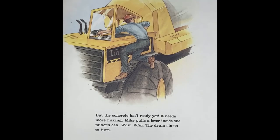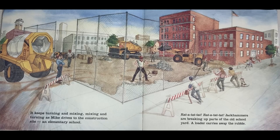But the concrete isn't ready yet. It needs more mixing. Mike pulls a lever inside the mixer's cab. The drum starts to turn. It keeps turning and mixing, mixing and turning as Mike drives to the construction site.